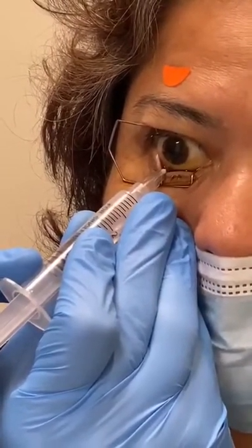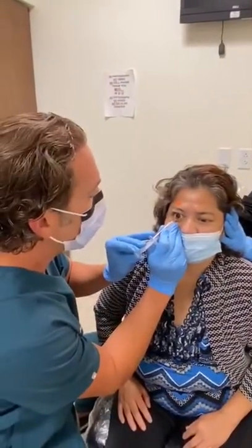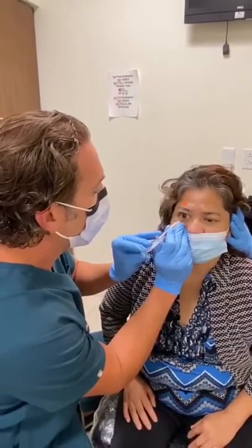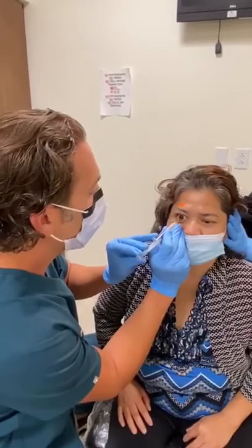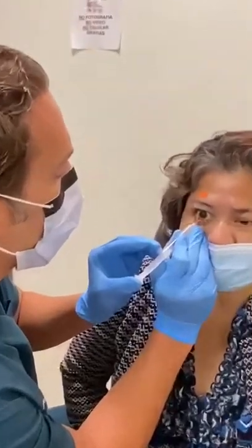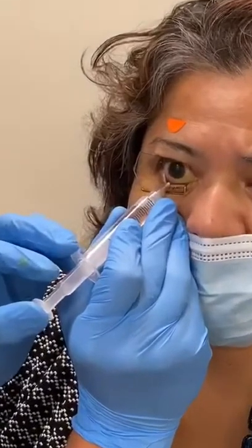Diabetes is the most common cause of blindness in the U.S. It damages the blood vessels, creates bleeding in the eye, and can cause permanent vision loss if it's not treated early. She's had surgery for this before.